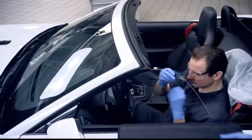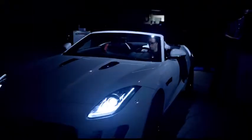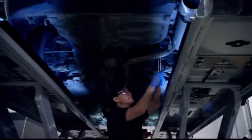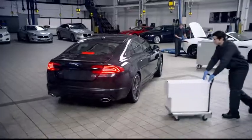Then the vehicle undergoes a 165 multi-point inspection by Jaguar-trained technicians. If we discover repairs are required, we only use genuine Jaguar parts. Naturally, we road test every vehicle to make certain that it drives, handles, and performs to our high standards.